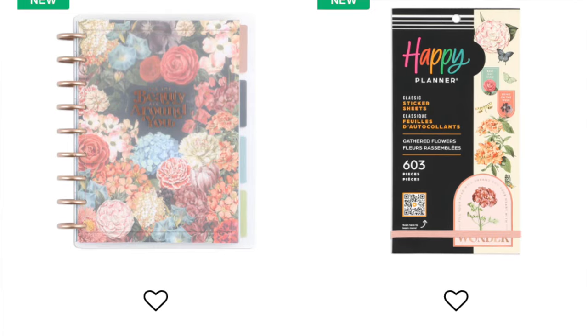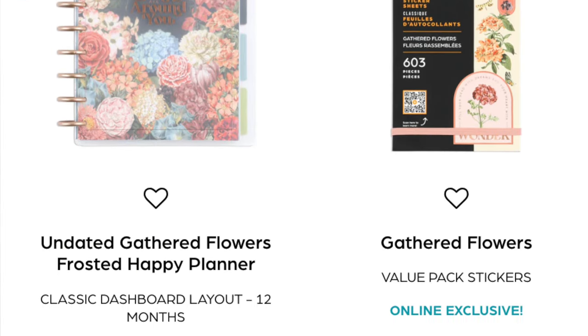The first collection is the Gathered Flowers collection. There's an undated dashboard layout planner, a 12-month planner with a frosted cover, and a sticker book. I'm going to pass on both of these. I'm not super convinced by the frosted covers - they feel a little more flimsy than the laminated ones. Also, I have enough floral stuff to last me a lifetime and florals aren't my number one aesthetic, so I'm passing on these.